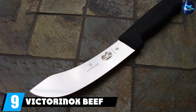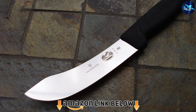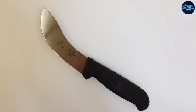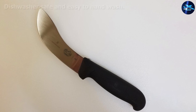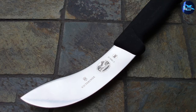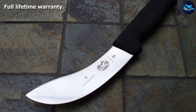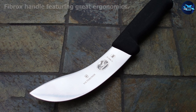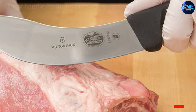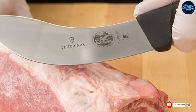At number nine we have the Victorinox Beef Skinning Blade with Fibrox Pro Handle. Victorinox has long been one of the go-to culinary knife manufacturers — walk into any commercial kitchen in the Western world and you will find at least one Victorinox knife. Although best known in the culinary world, you've certainly heard of their hunting knife brand: Swiss Army Knives. The 5-inch beef skinning blade earns its place on this list thanks to Victorinox's exceptional reputation for quality and precision.